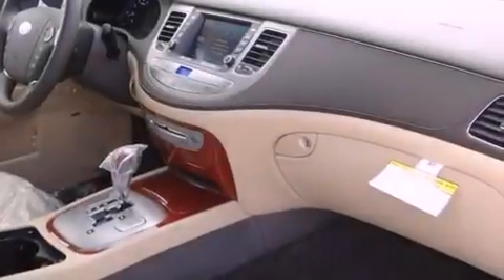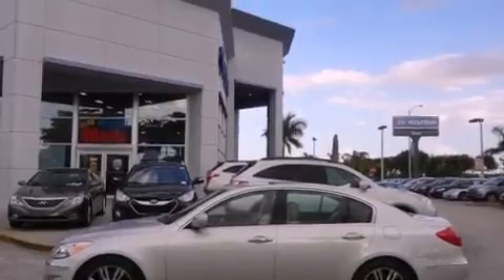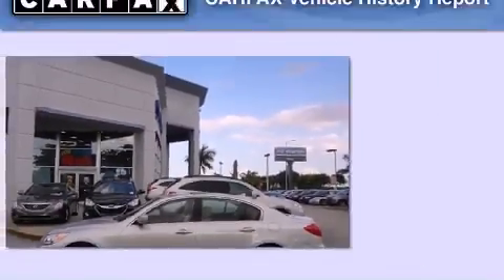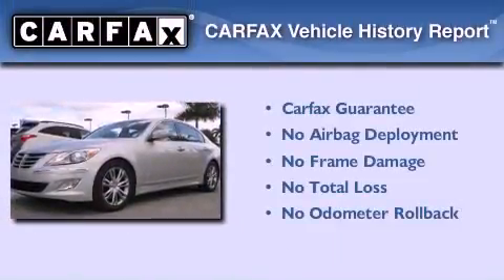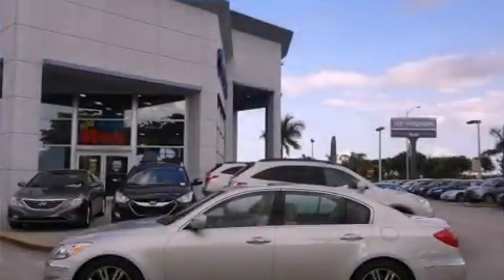With an EPA estimated rating of 29 miles per gallon on the highway, this vehicle helps leave money in your pocket where you want it. Not to mention that this Hyundai qualifies for the Carfax Buyback Guarantee. Contact us today to arrange your test drive.